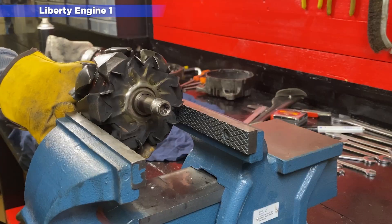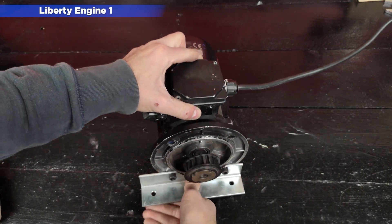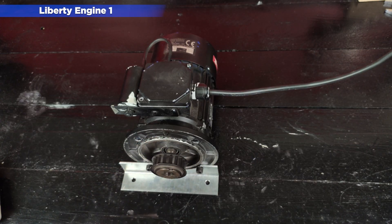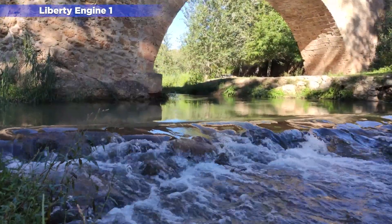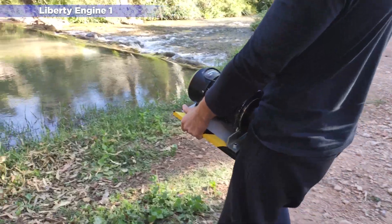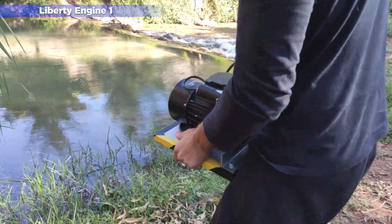In the assembly you can see that we used a truck alternator and a 220 volts single phase motor. This outdoor test is unpublished. Here we can see some of the advantages and disadvantages of this first version.